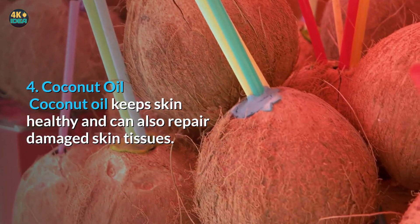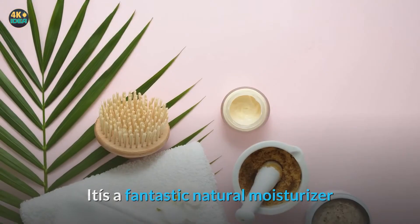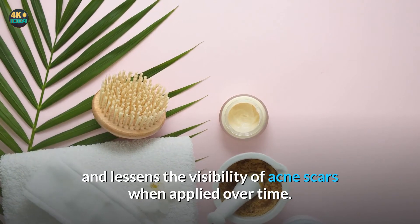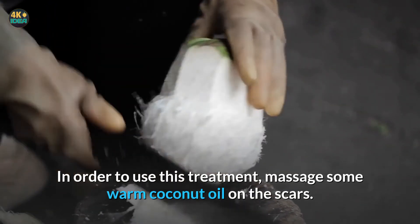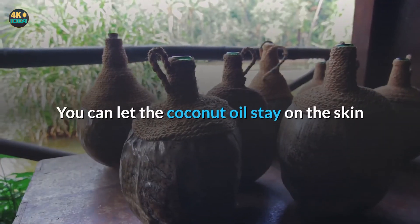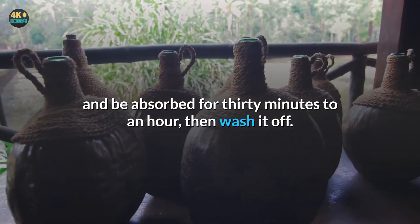Four: Coconut oil. Coconut oil keeps skin healthy and can also repair damaged skin tissues. It is a fantastic natural moisturizer and lessens the visibility of acne scars when applied over time. In order to use this treatment, massage some warm coconut oil on the scars. You can let the coconut oil stay on the skin and be absorbed for 30 minutes to an hour, then wash it off.